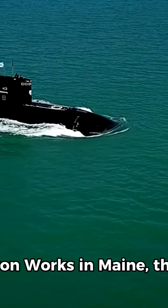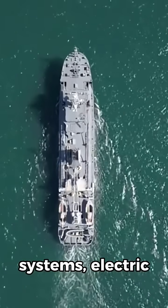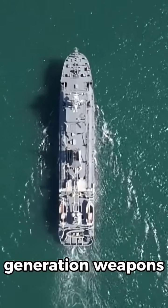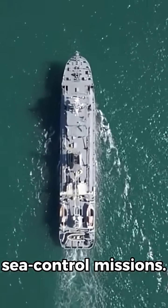Built by Bath Iron Works in Maine, the Zumwalt integrates advanced automation systems, electric propulsion, and next-generation weapons designed for versatility in both land attack and sea control missions.